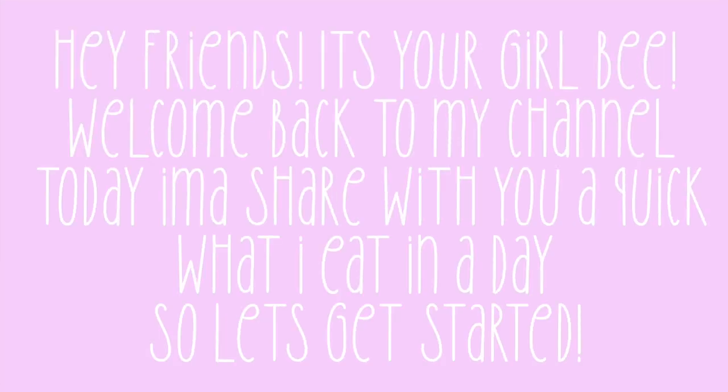Hey friends, it's your girl B. Welcome back to my channel. Today I'm gonna show you a quick what I eat in a day, so let's get started.